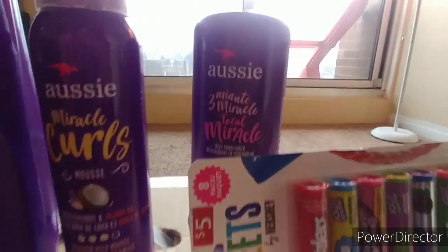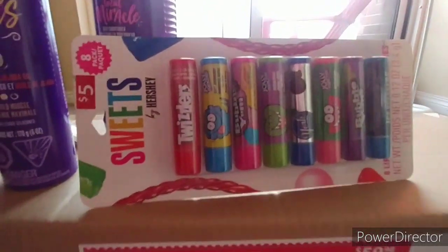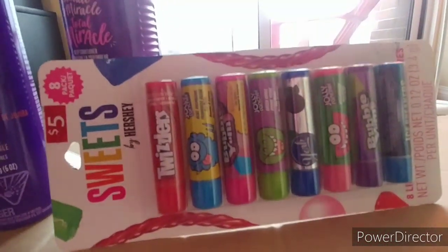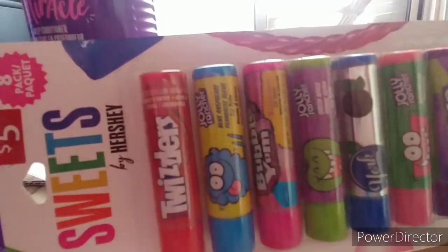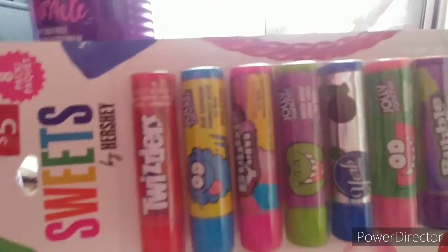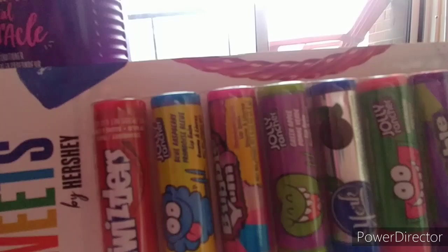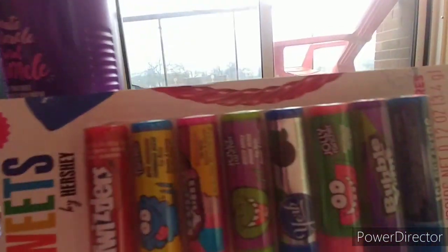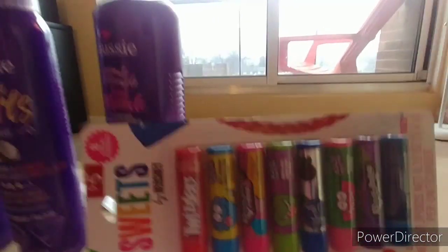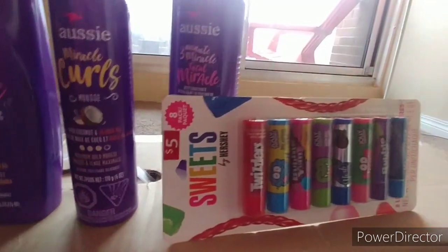The last thing I got are these Lip Smackers — they have really cool kinds: Twizzlers, Jolly Ranchers blue raspberry, Bubble Yum, green apple, dark chocolate peppermint, watermelon, grape, grape bubblegum, and Icebreakers flavors. I can't wait to try these, and that's what we got from Walmart!